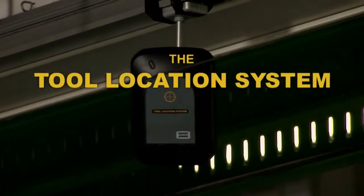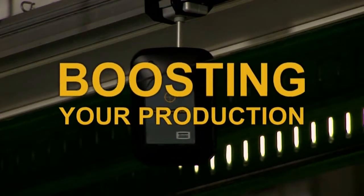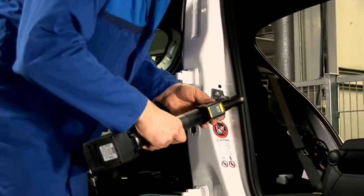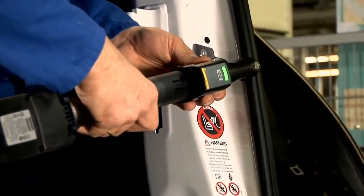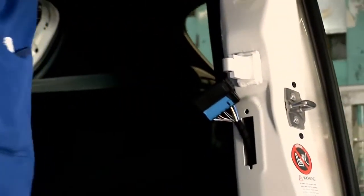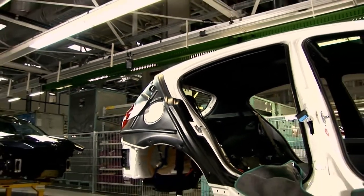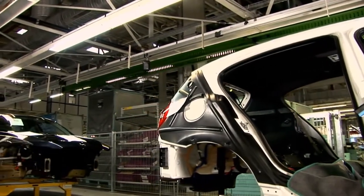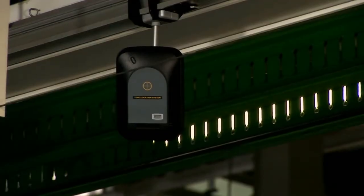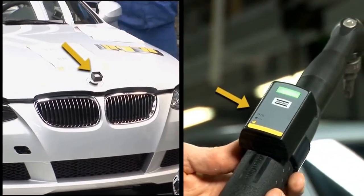Now that problem is solved with the Atlas Copco Tool Location System. With TLS, you have total control of your tools — not just where they are, but also where and when they'll work, with traceable results. The Tool Location System is like a small-scale GPS. Instead of satellites, sensors are placed throughout your plant, and products and tools are easily located by placing TLS tags on them.